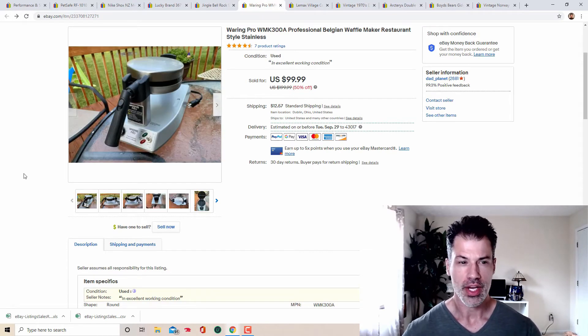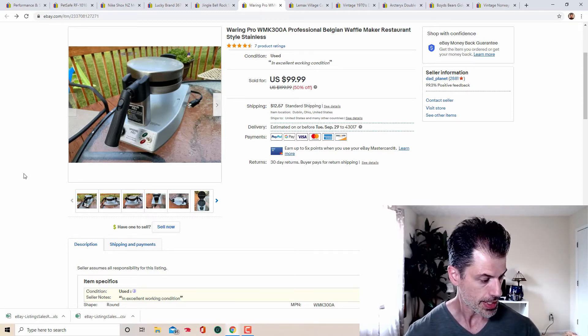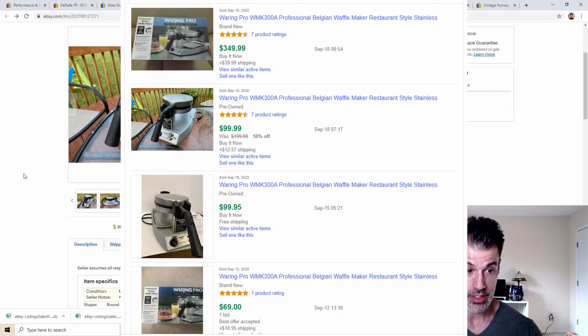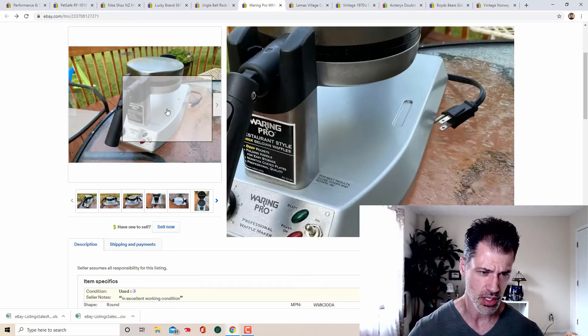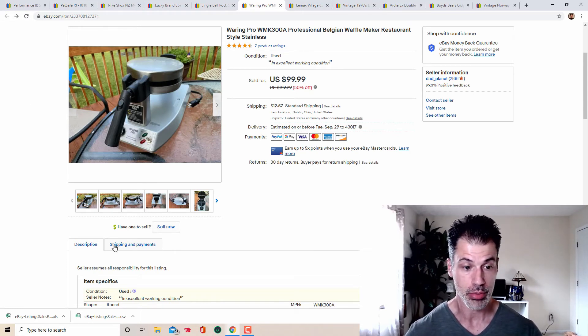Next: Waring Pro Belgian Waffle Maker — the second one I've sold in the last 12 months. Model WMK300A. These are very, very light, so they don't look or feel like a $100 item — but they are. I paid around $9 and sold for full price at $100 even, with $18.20 in shipping, so $118.19 all in. Some will say 'restaurant style Belgian waffle maker.' Keep your eye out for this brand — easy $100 and they sell fast. A solid BOLO.